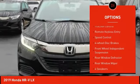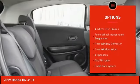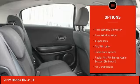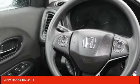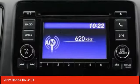alloy wheels, brake assist, traction control, remote keyless entry, speed control, four-wheel disc brakes, front-wheel independent suspension, rear window defroster, rear window wiper.